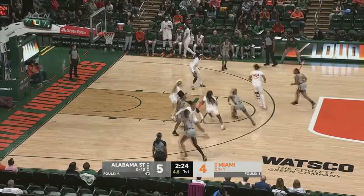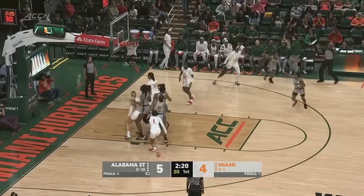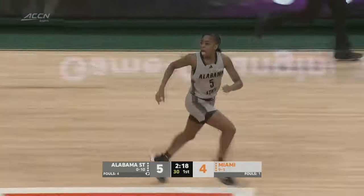Five on the shot clock for Alabama State. Sanders kicks it out to the right corner — three. It's good. That was a beautiful, textbook shot.